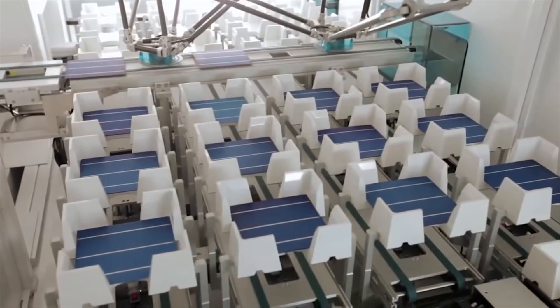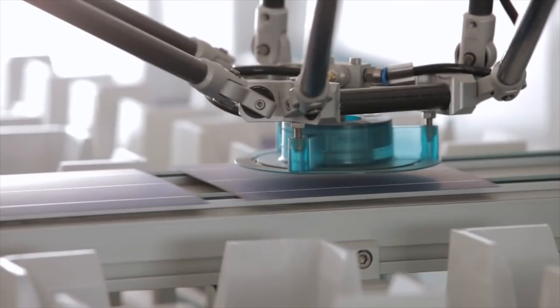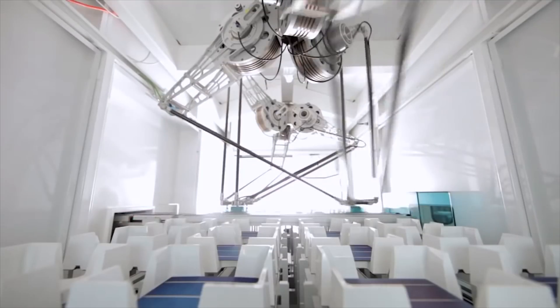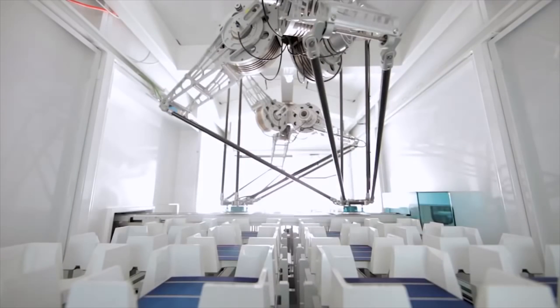Other techniques for printing PV devices have been demonstrated in the lab over areas of around 10 square centimetres. These include feeding ink through slit or slot dye printing, spray coating the substrate, passing the substance over a rotating cylinder, and moving a blade over the substrate to ensure a consistent supply.